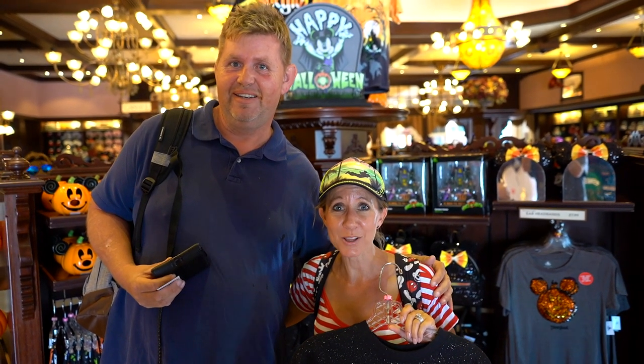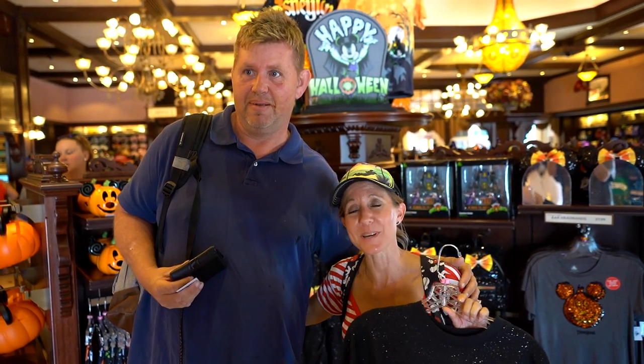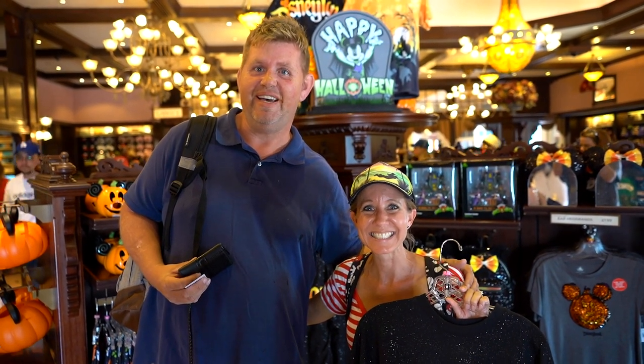While we were looking for Halloween merch in Emporium, we ran into a friend of ours named Ryan. He watches our videos all the time and recognized us, so we just wanted to give him a shout out and give him an opportunity to say hi to everybody. We were just standing here filming and he came in and said that he watched our videos. So that was fun to meet him.